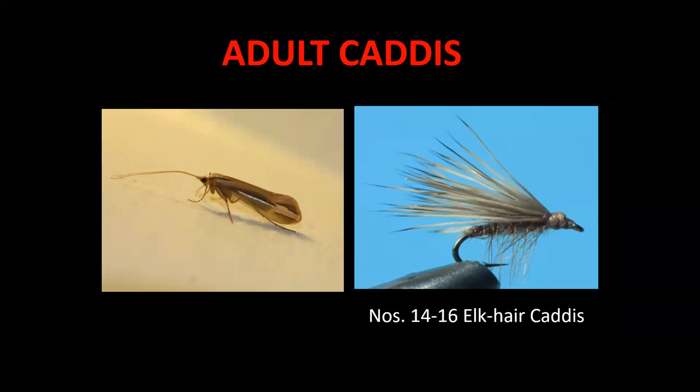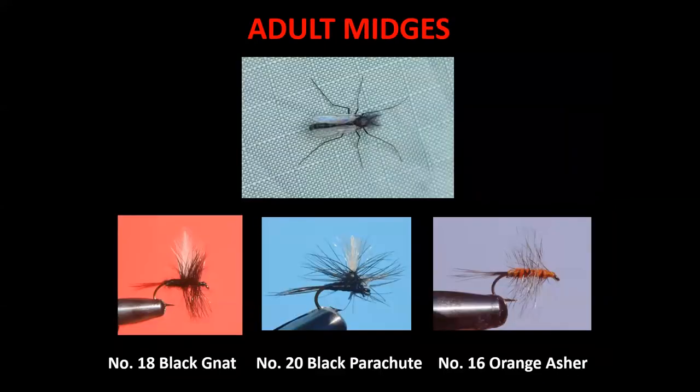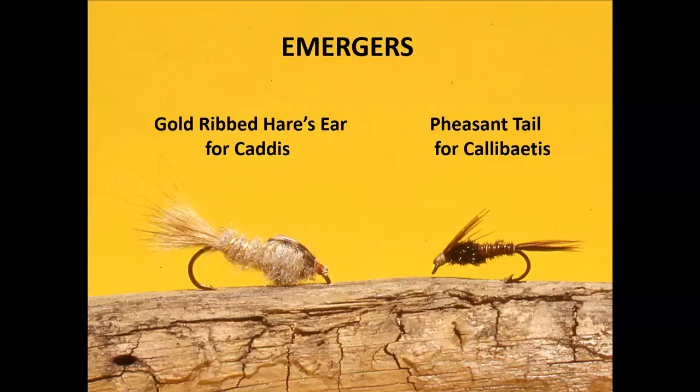Some of my favorite patterns: for the adult caddis, you can't beat an elk hair caddis in size 14 to 16. For adult caddis and gray drakes, sizes 12 to 16 Adams and mosquitoes work well. Adult midges can be imitated with size 18 through 20 black gnats and black parachutes, and I like to carry a lot of size 16 orange Ashers — this can be my go-to pattern when trout are feeding on adult midges. For emerging caddis, a size 14 gold-ribbed hare's ear works well, and for emerging Callibaetis, a size 14 pheasant tail works.